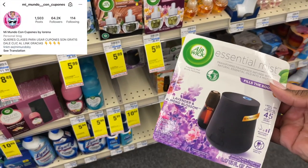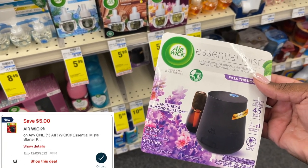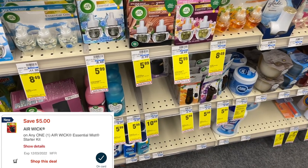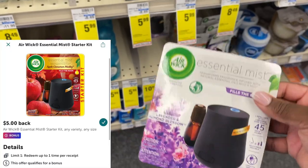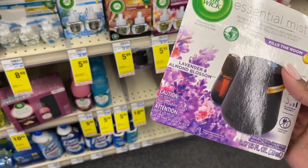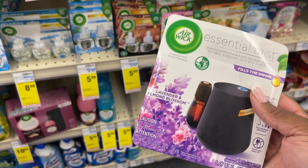Next deal came from my boo Lorena. This is another easy all-digital deal. This Essential Miss Starter Kit is $10.99. We got a $5 digital, which will leave us to pay $5.99 at the register. Then Ibotta is giving back $5 in cash back, making this baby just $0.99 all the way down from $10.99. I actually have two digitals clipped — a $5 and a $3. I'm hoping the $5 automatically comes off, and I'll show you how to force it off if I have to.